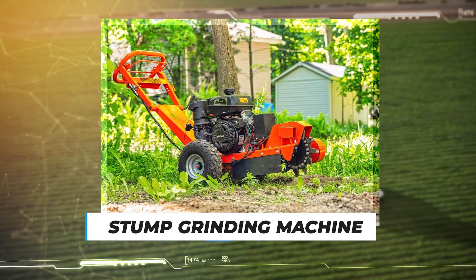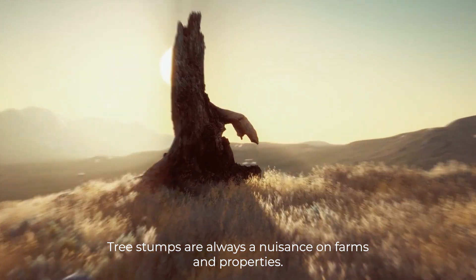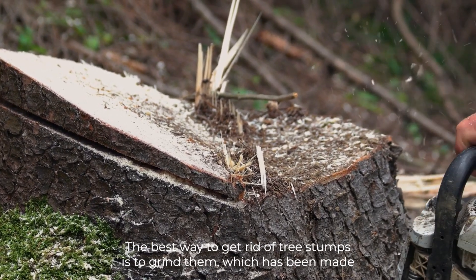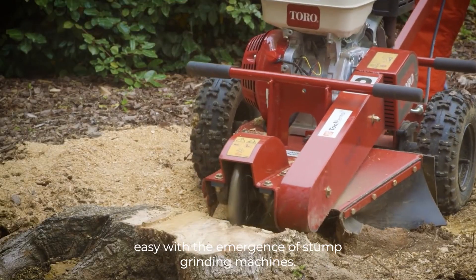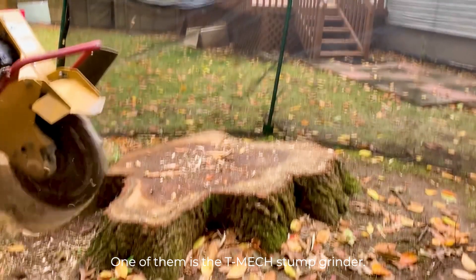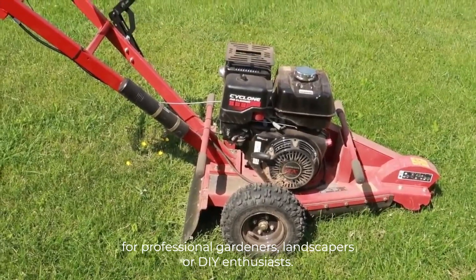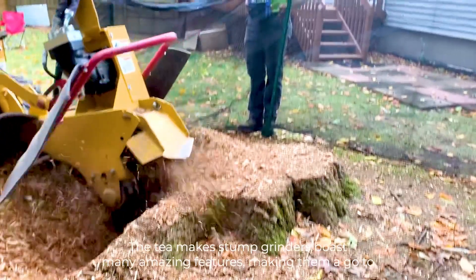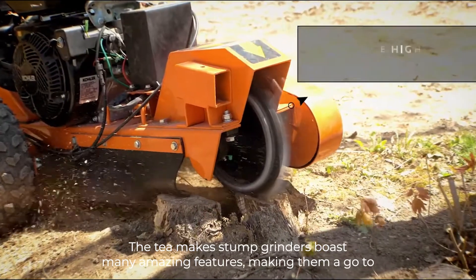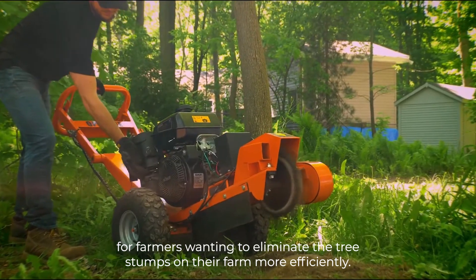Number 7: Stump Grinding Machine. Tree stumps are always a nuisance on farms and properties — they're ugly and also a trip hazard. The best way to get rid of tree stumps is to grind them, which has been made easy with the emergence of stump grinding machines. One of them is the T-Mech Stump Grinder, perfect for professional gardeners, landscapers, or DIY enthusiasts. The T-Mech Stump Grinder boasts many amazing features, making it a go-to for farmers wanting to eliminate tree stumps more efficiently.